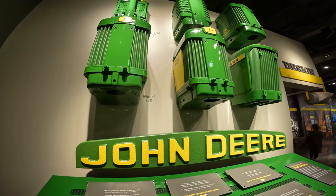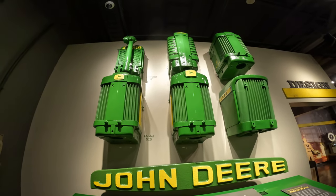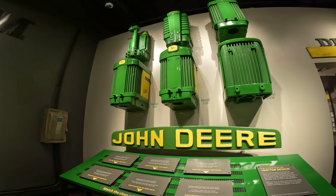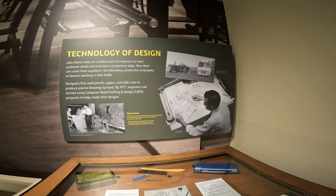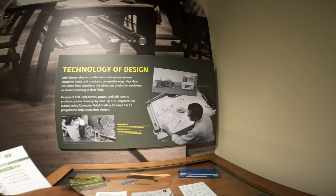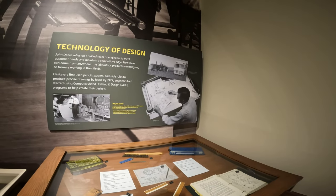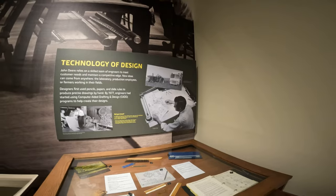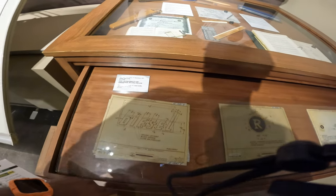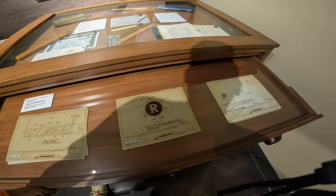These are all the different grille designs of John Deere tractors throughout the years — the grilles have definitely looked different. We should be so grateful that we have computers and software to do all the dimensional drawings and 3D designing. But back in the old days, that's how they used to do it — by hand, on drafting boards. That's how they did the logos and the stickers.